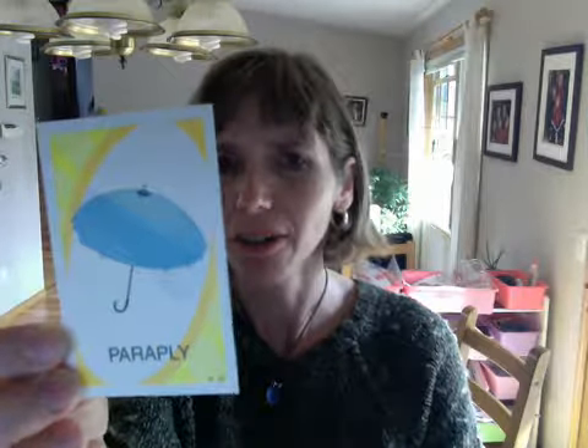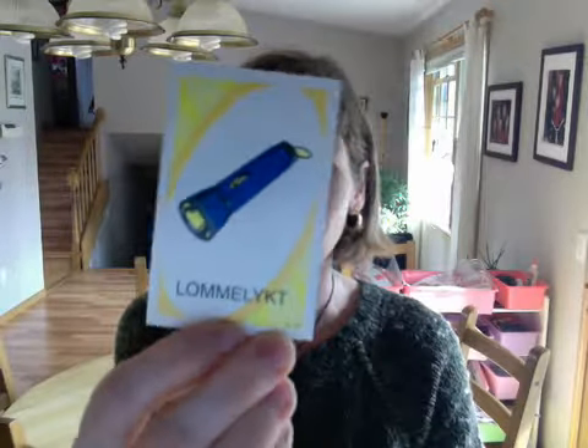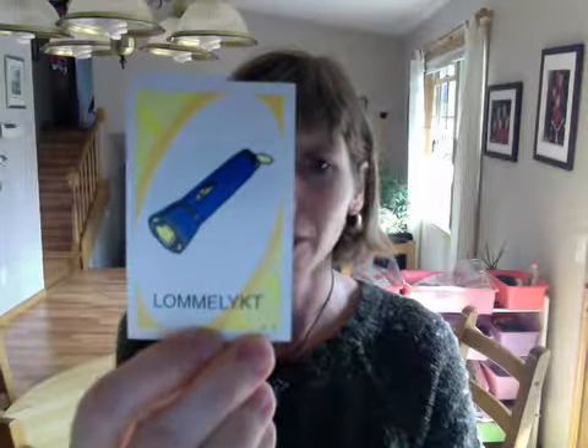the first one is paraply — umbrella. Lumelicht — flashlight.